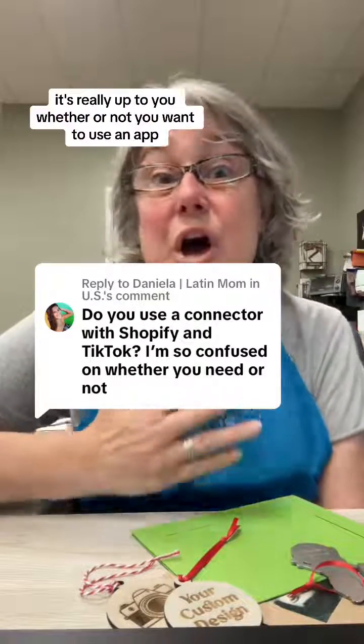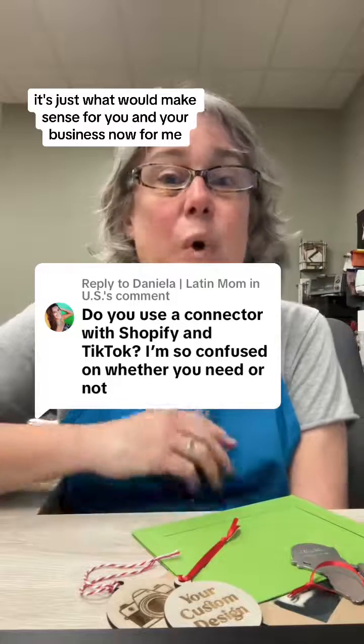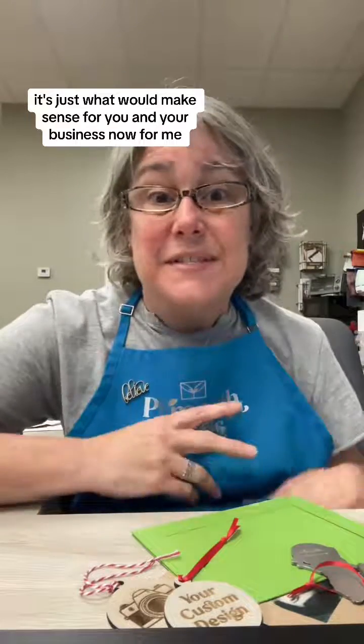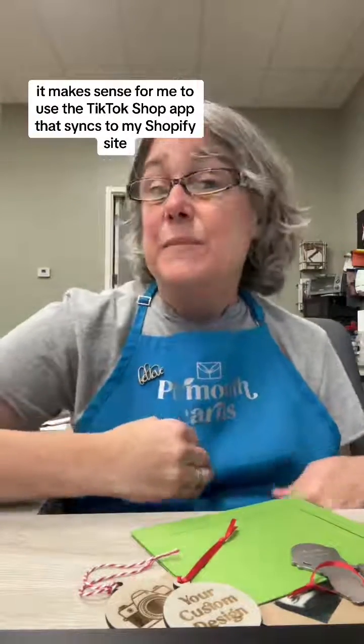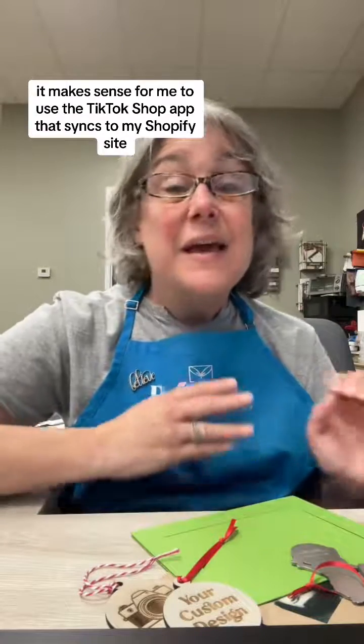It's really up to you whether or not you want to use an app. It's definitely not a have to — it's just what would make sense for you and your business. For me, it makes sense to use the TikTok shop app that syncs to my Shopify site.